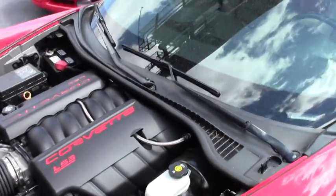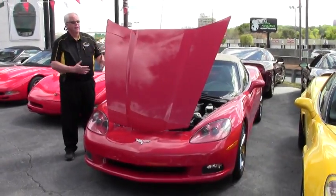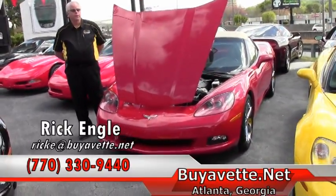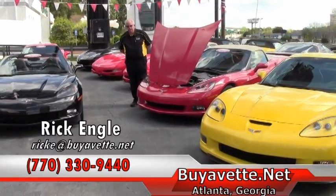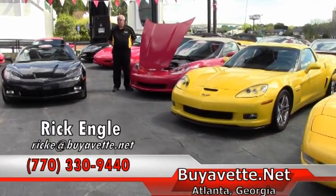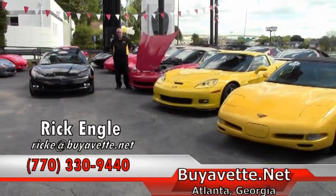So you first-time Corvette owners, and the collectors that are looking for low mileage, this is a car to extremely strongly consider. As you can see, we have inventory throughout. This is our corporate location and we are expanding. We've got our new showroom that's under construction and will be through very, very shortly. Then we're going to start on our Performance Service Center with additional lifts for our service guys and technicians.